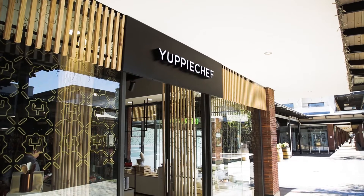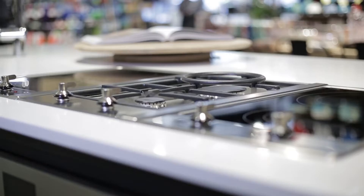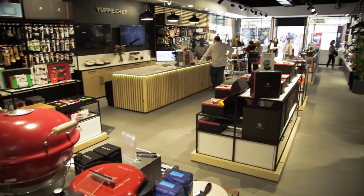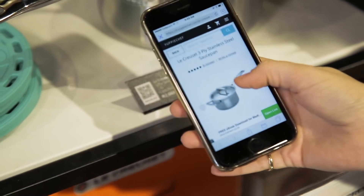Moving from an online store to a bricks-and-mortar store was definitely a must-have opportunity for us. We felt that excitement as the project was unfolding. We saw on social media and with the public that everybody was excited that finally YuppieChef had a place that they could visit.